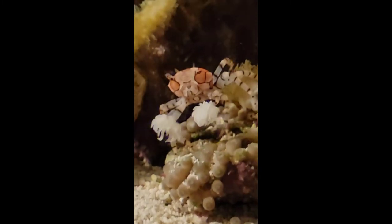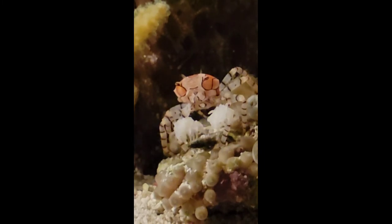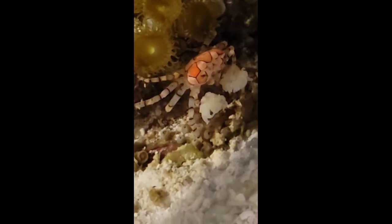The anemones look like tiny pom-poms or boxer gloves. These crabs are very interesting because it is the first known case of an animal stimulating another to reproduce asexually.